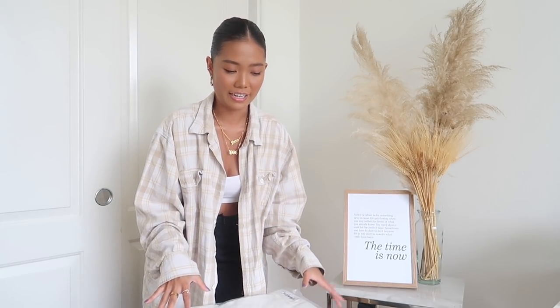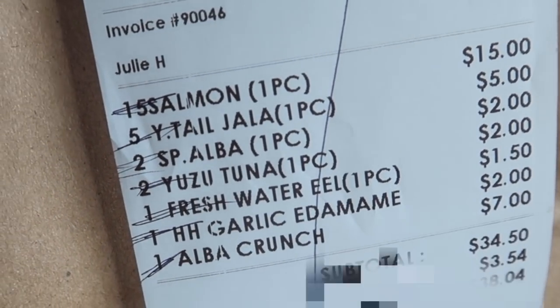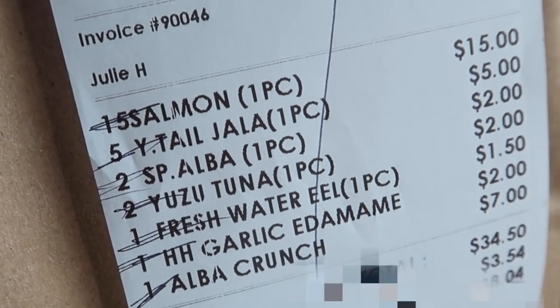Just picked up sushi from a brewery sushi place - it's happy hour every single day. My order was a salmon roll, yellow tail, two spicy albacore, two tuna, one eel, garlic, amami, and alba crunch rolls.